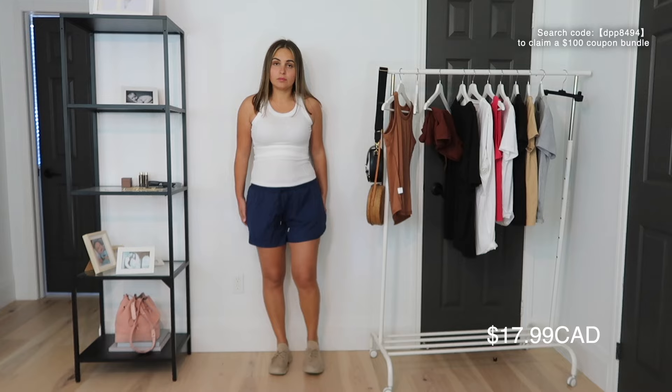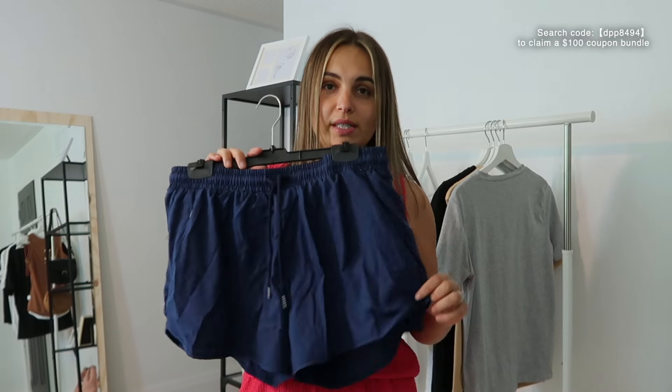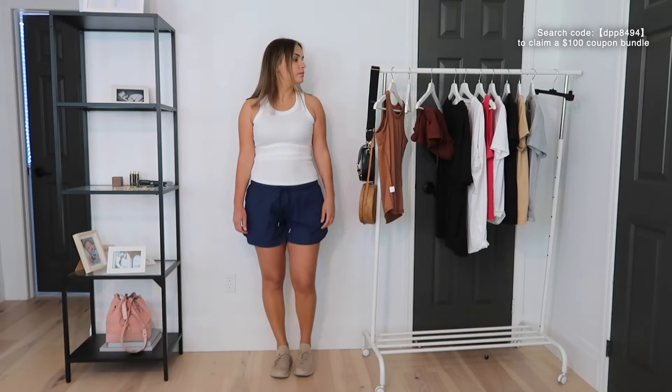Next is this pair of shorts — also a great purchase. They're double shorts, more like training shorts. We purchased bikes and now we bike with my husband and kids every night, so these are my new biking shorts. So convenient — they look great, they stay in place, and the under shorts don't roll. A great pair of training shorts, and the price tag is on point.